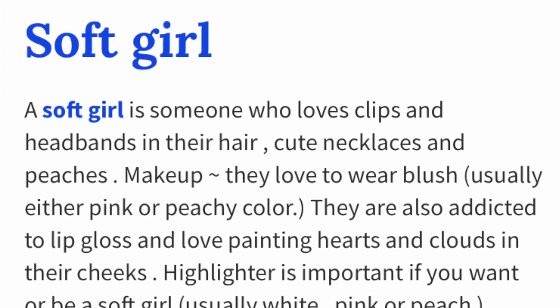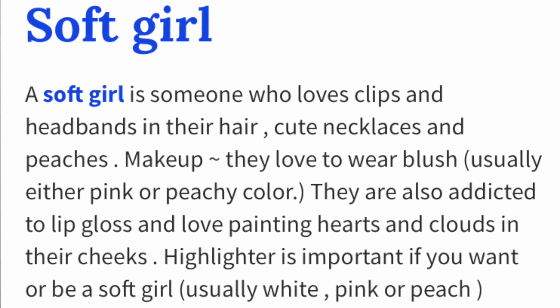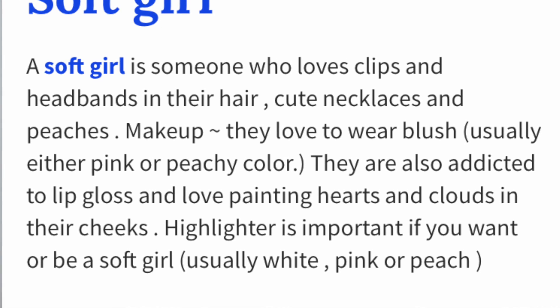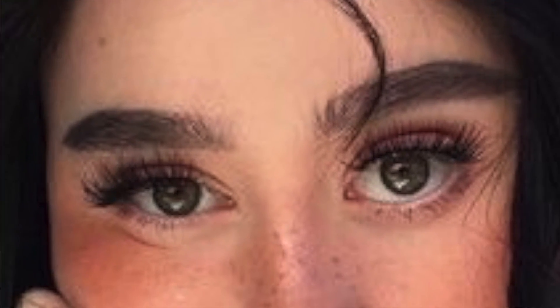What defines a soft girl? Urban Dictionary defines soft girl as someone who loves clips and headbands in their hair, cute necklaces, and peaches. For makeup, they love to wear blush — usually either pink or peachy color. They are also addicted to lip gloss and love painting hearts and clouds on their cheeks. Highlighter is important if you want to be a soft girl. Soft girls have very thick, kind of messy, natural-looking eyebrows. So I want to try to mimic that.